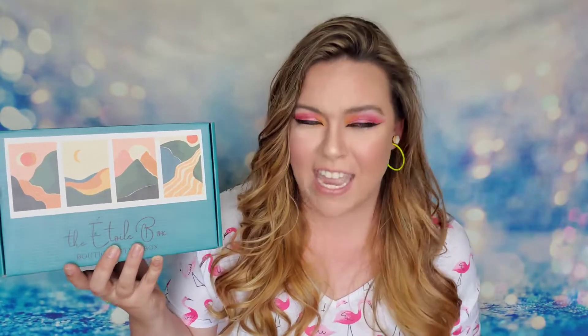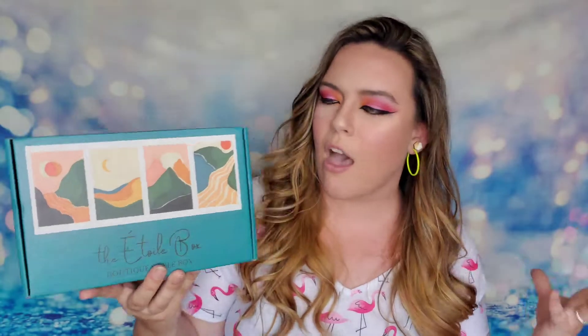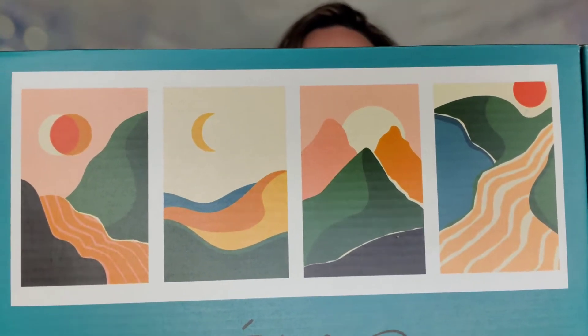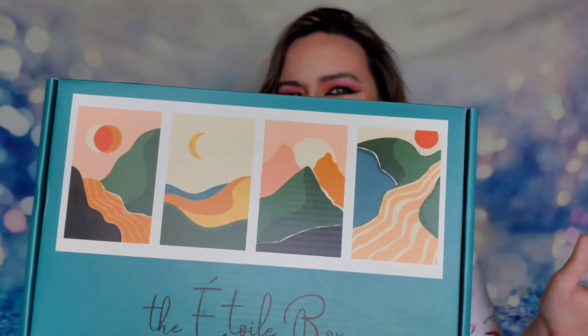This particular unboxing is the June 2021 box. I love that this is one of the rare subscription boxes that changes their packaging every single month — the packaging snob inside of me loves it. It's so awesome and refreshing. This packaging is usually a sneak peek into the theme. This one has sand dunes, it's summery, and there's a moon — I'm wondering if it represents solstices or changing seasons.